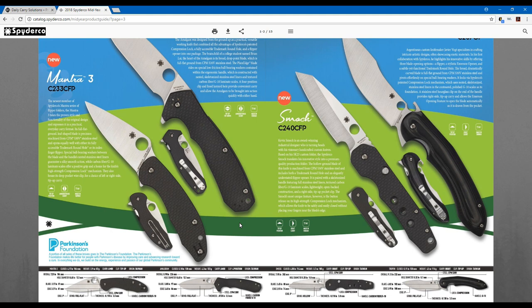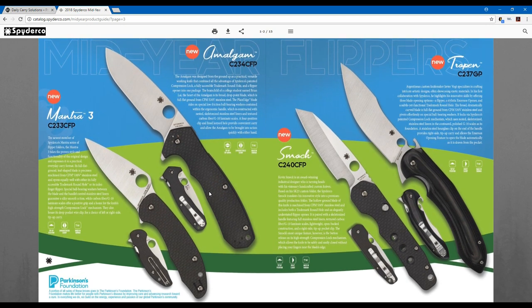I'm subscribed to the Spyderco forums, where people provide feedback to Sal, who is active on the forum. One thing that's very unanimous on the website is that people really like the material coming out of the Taiwan facility. Spyderco heard that and created a few new folders going to be released from that facility.